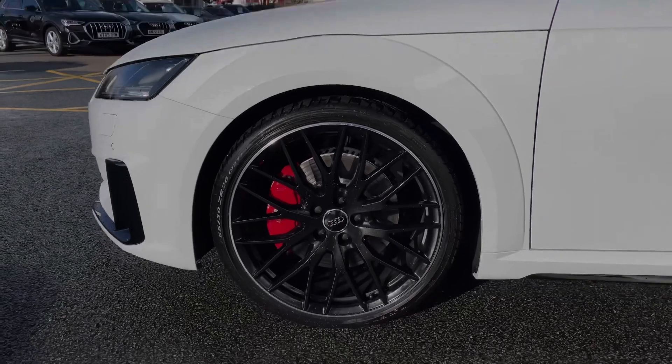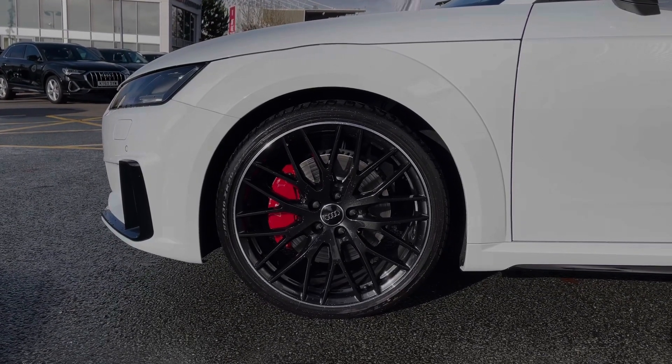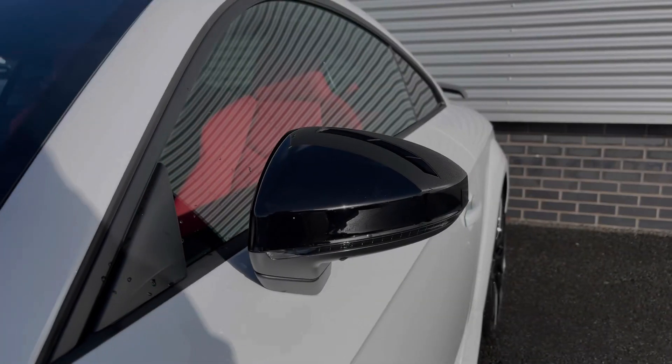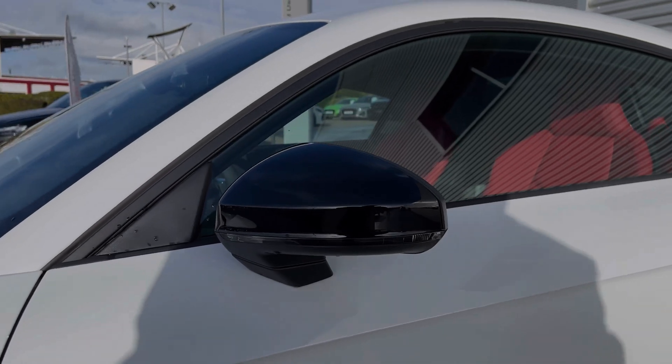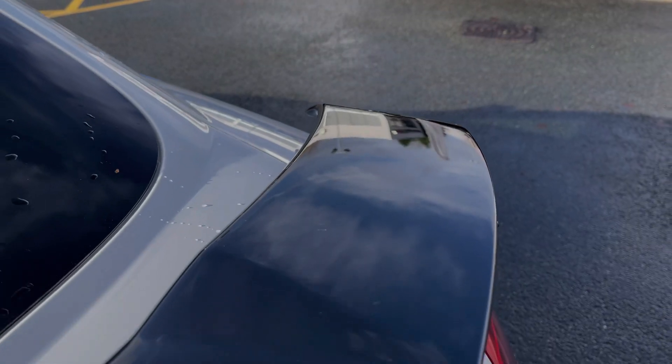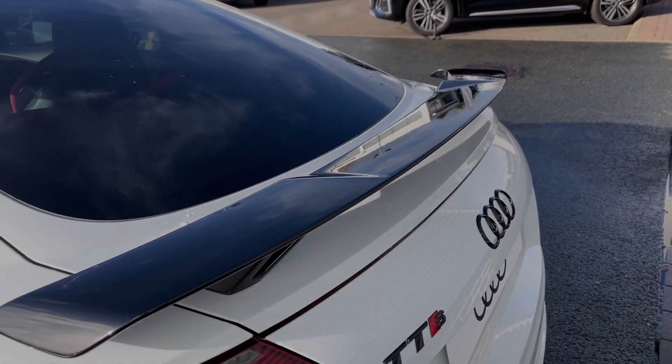Down the side of the vehicle we have the impressive 20-inch 10 wide-spoke design alloy wheels, finished off nicely with the red brake calipers. This being a Black Edition, the wheels have a range of black styling cues featured on the vehicle's exterior, starting here with the black mirror surrounds. Into the rear of the vehicle we have the rear black spoiler, giving a really nice sporty look to the car's overall exterior design.